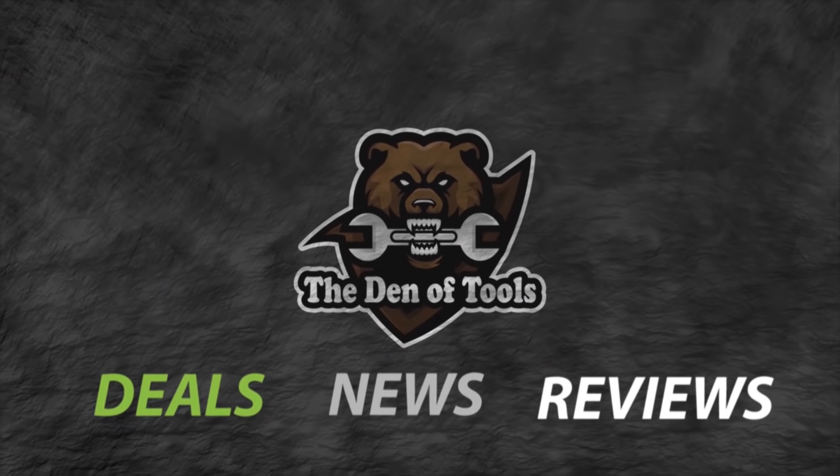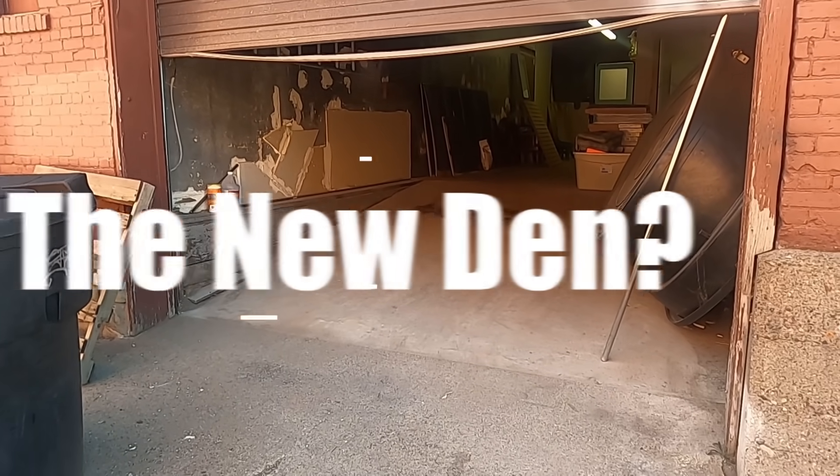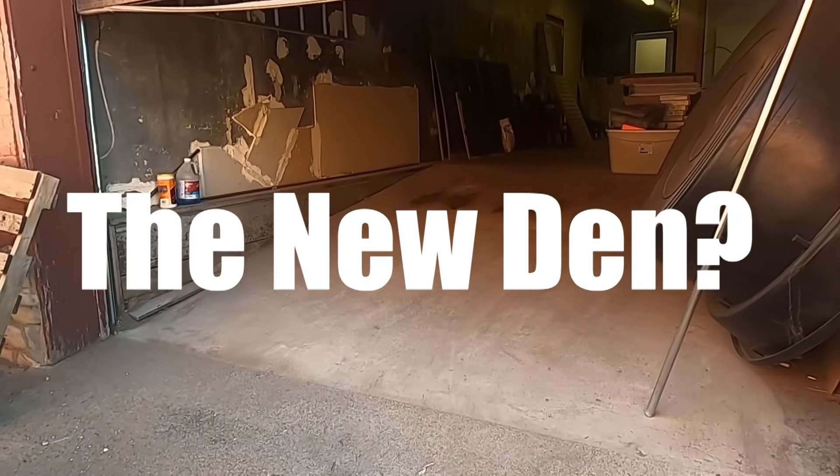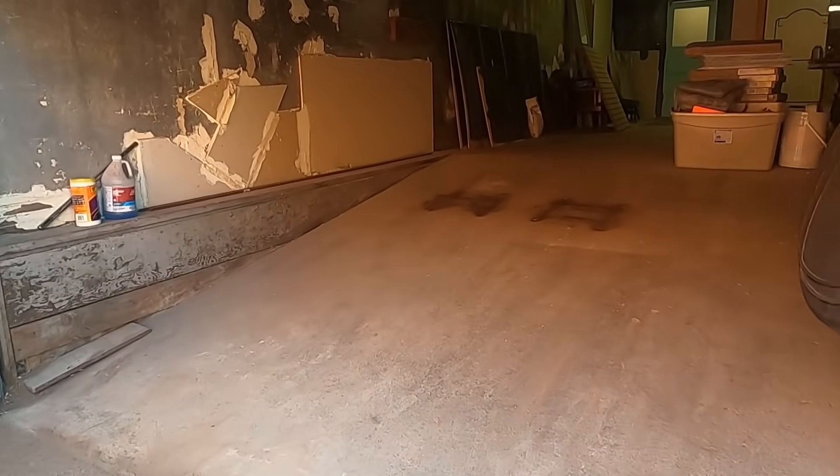Welcome to the Den of Tools. Welcome to the new home of the Den of Tools.